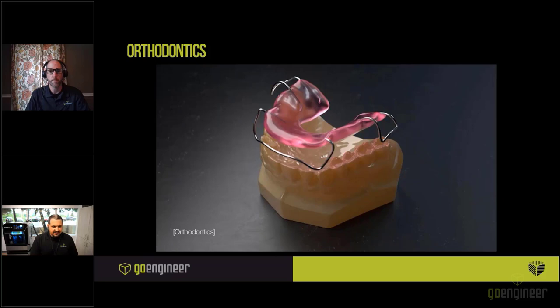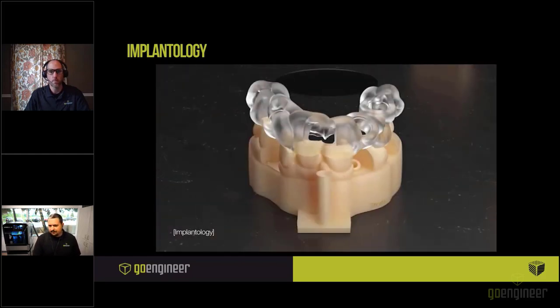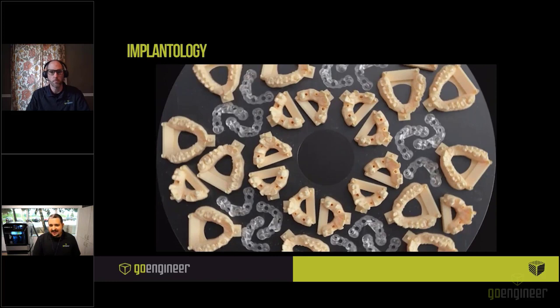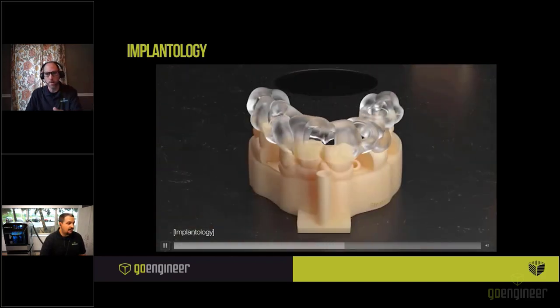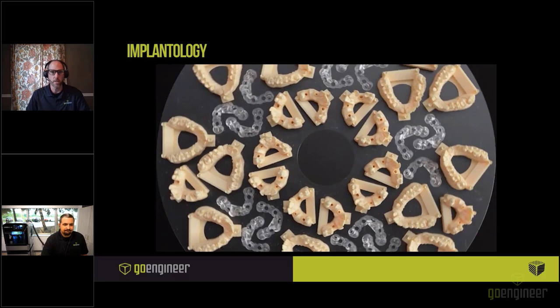Next is implantology. The J5 allows simplification of complex implantology workflows and maximizes production. You can print opaque and rigid implant models, biocompatible and transparent surgical guides, and soft gingival masks all on one tray in a single unattended print job. You can print as many as 47 implant cases per day with only two trays — huge for throughput and for keeping all implant case components together. This is a major innovation in 3D printing for dental: printing multiple materials at the same time.